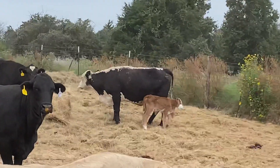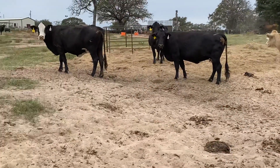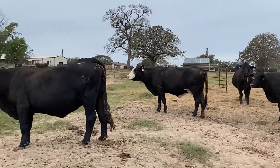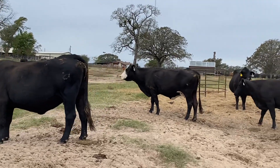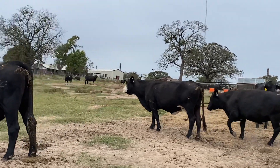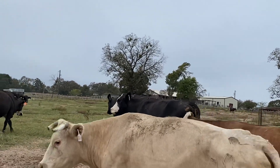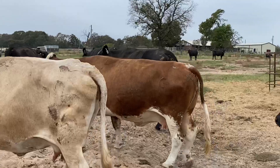I guess that calf was born last night. These cows are going to be bred six to eight months. Now that cow that had the calf last night — she's just a little bit stove up, so I'd probably just leave her here until she kind of heals up.